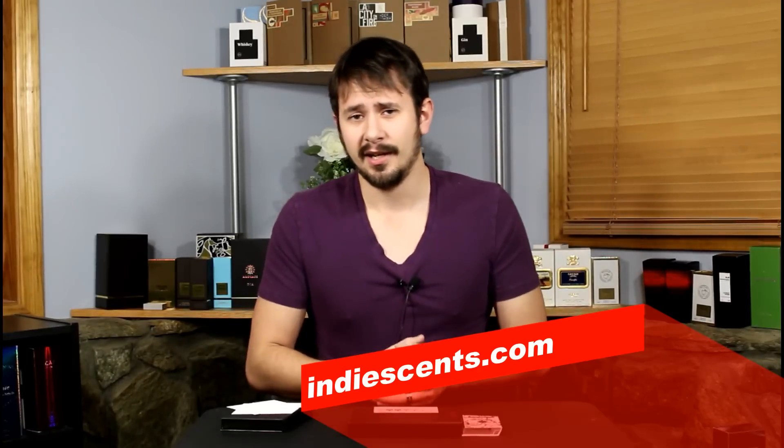IndyScent.com — they have a whole bunch of indie houses: Imaginary Authors, Tower Perfumes, things like that. And if you make a purchase of a bottle through there, they give you nice little spray samples — I believe three per bottle purchased, and sometimes they'll throw in some free ones too, and you get to say which ones you want. So I've actually sampled a lot of Tower and some Slumber House and stuff like that through IndyScent. So that's another decent way to go.